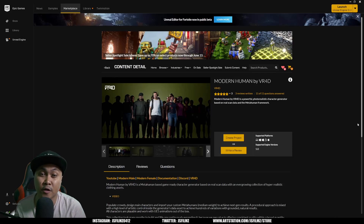Hey, what's going on y'all, Jay from JS Films. Now roughly eight months ago I made a video about this pack right here, Modern Human by VR4D. Unfortunately this pack was taken down from the Epic Marketplace, but good news — VR4D actually created their own website where you can purchase the clothes they have in here, plus some more.